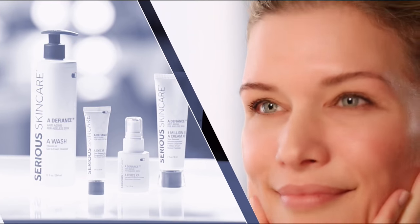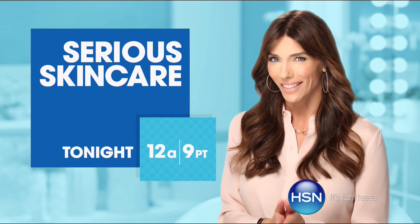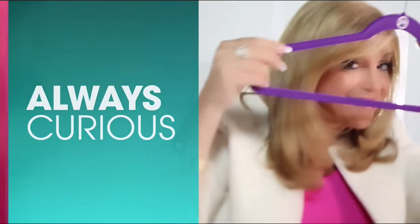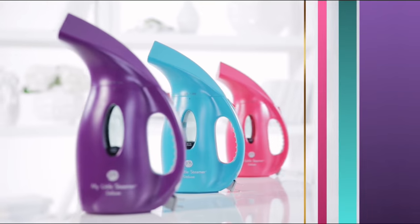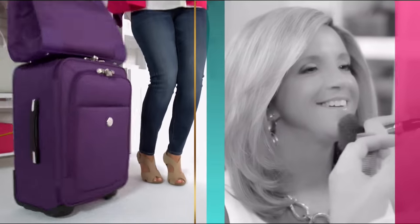Serious Skincare has something for everyone: the A Defiance line for lines and wrinkles, Series C for brighter more luminous-looking skin, the Glycolic line to renew and retexturize. Starting at 7 p.m. Brand founder Joy introduces herself: she's a mother, curious, a bit of a perfectionist, and an inventor. When designing product it's all about making everyday life simpler, finding inspiration from everyday life, because every day's a gift.